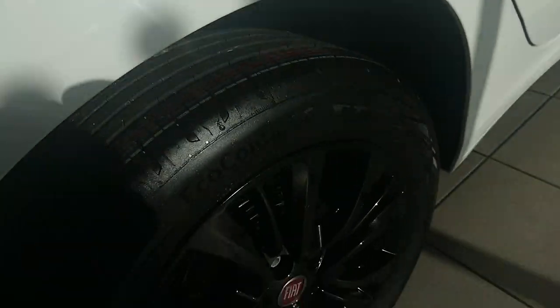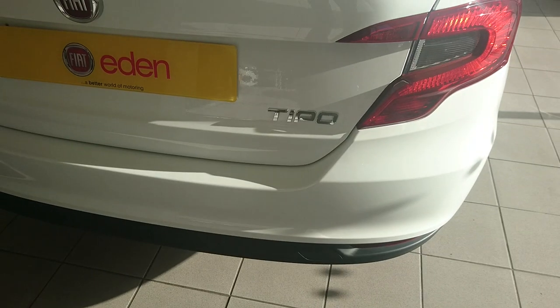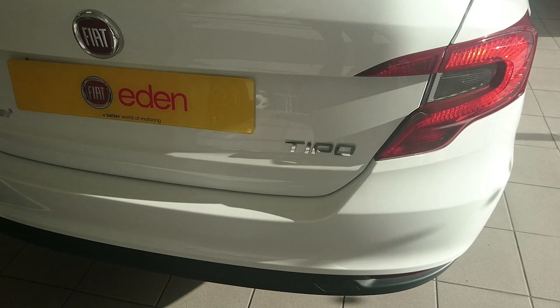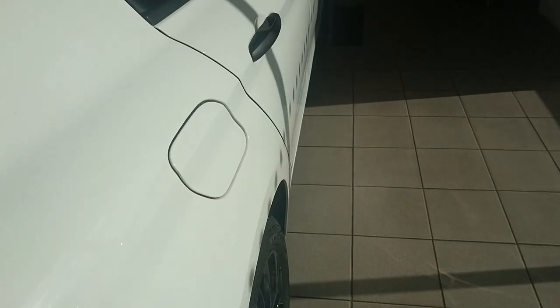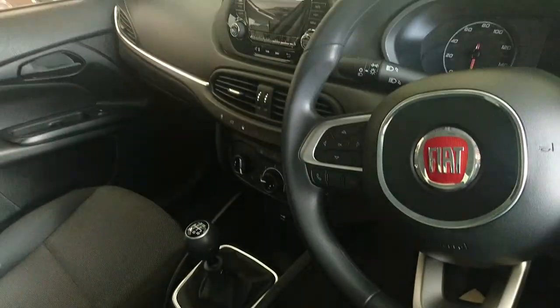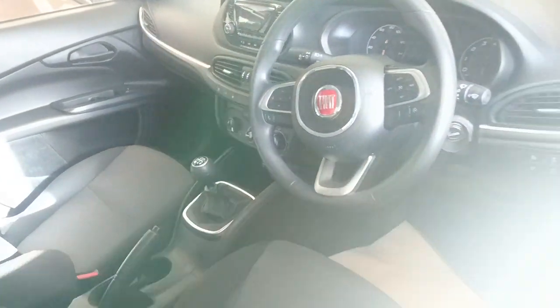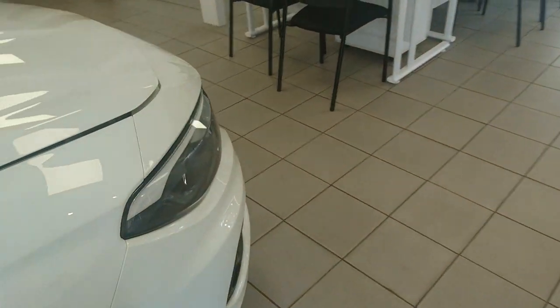The alloy wheels on this car — if some of you ask what size they are — they are 16 inches. I've stupidly managed to close the boot without opening it first. I'm sure if I had the key I'd be able to open it, but there's a button on the dashboard to open it. So we'll just have to cope without seeing inside it.